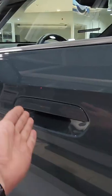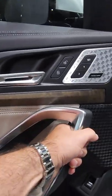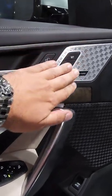Let's go check out the inside. The new flush door handles — that's cool. Love this new handle. Love the new aluminum materials in here.